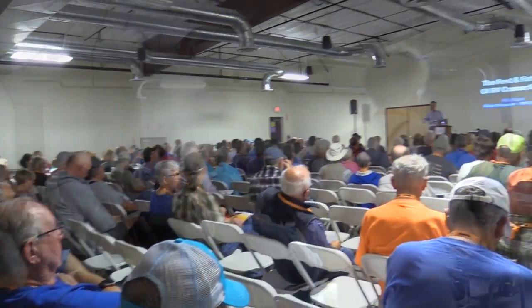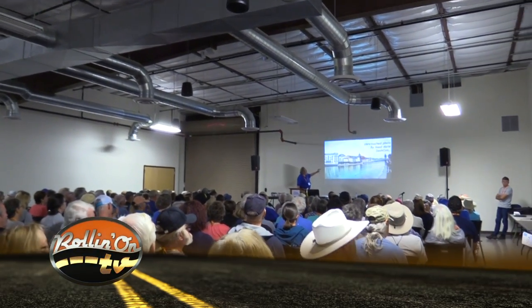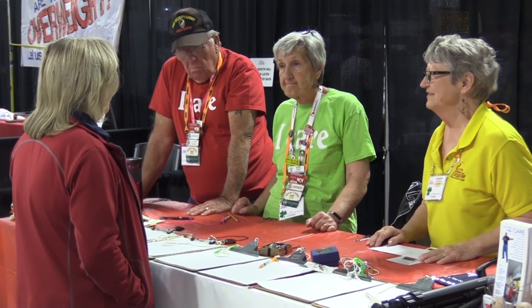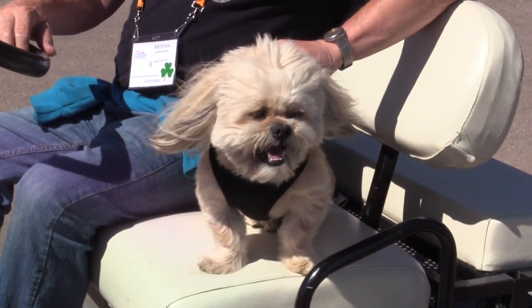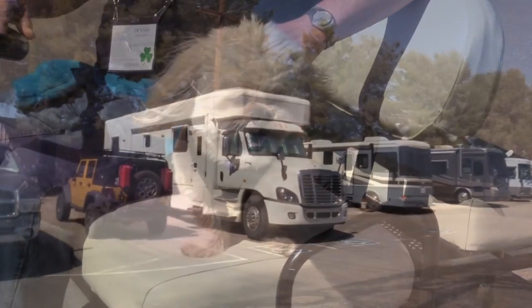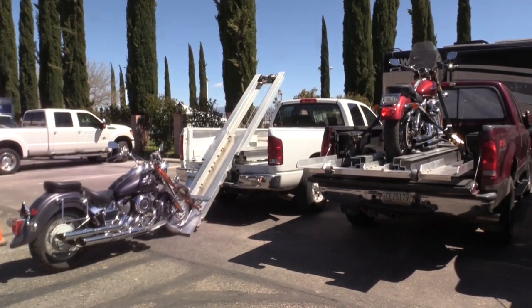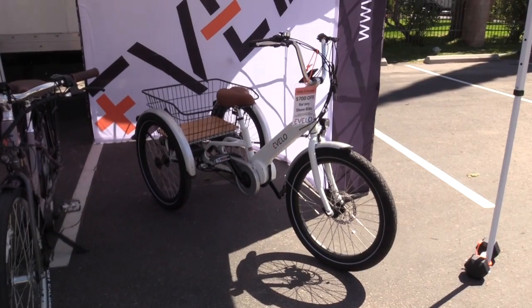The Escapees club also holds a boot camp right before the main event — two and a half full days of training geared toward people new to RVing. It covers all the systems in the RV: tire safety, fire safety, your water system, and helps people figure out what would be the better RV for them. Then when you go to Escapade, it takes it up a whole other level — lifestyles, where to go, where to camp, what to do. There's just a lot of good information here.